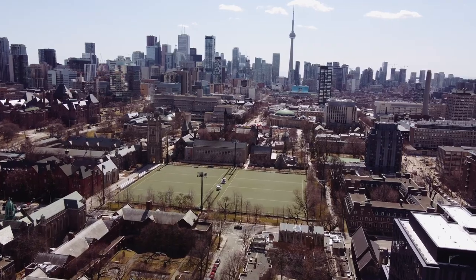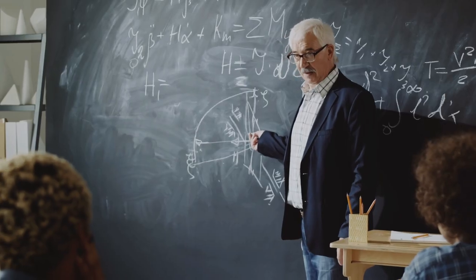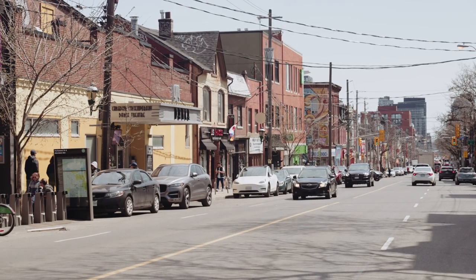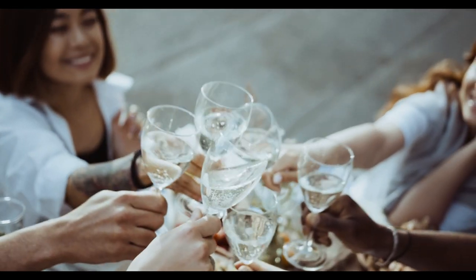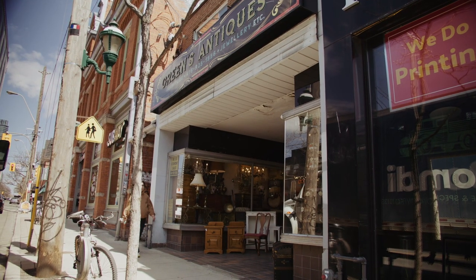Being conveniently situated near the University of Toronto, many professionals, such as professors, lawyers and doctors, call Cabbage Town home. In terms of exploring the local fun, you will find a plethora of brunch spots with delicious mimosas, vintage boutiques, unique dinner spots, as well as specialty antique stores.